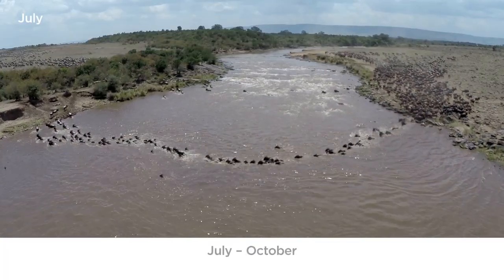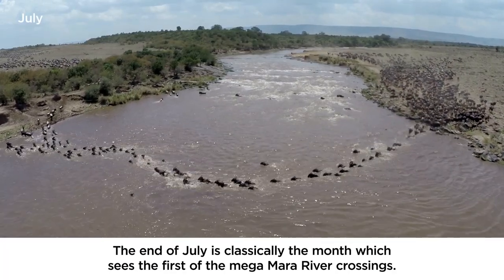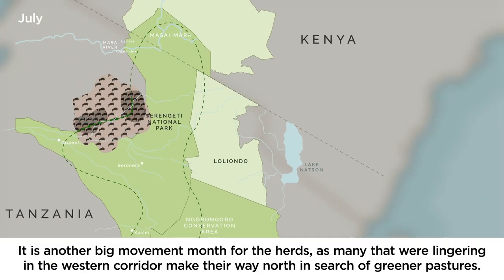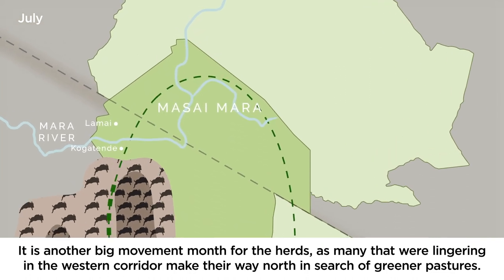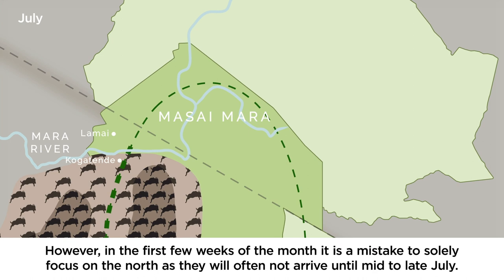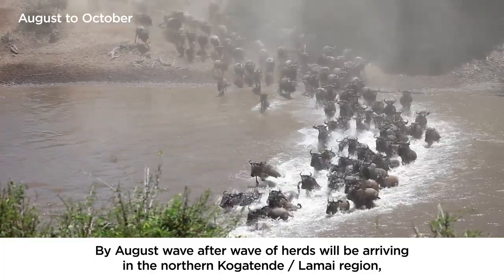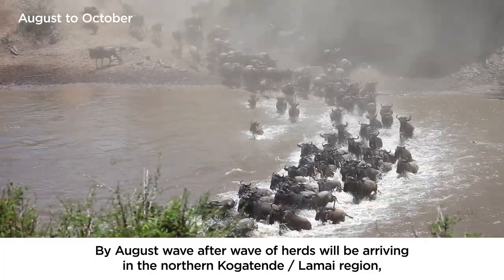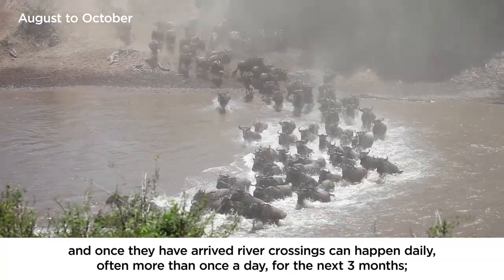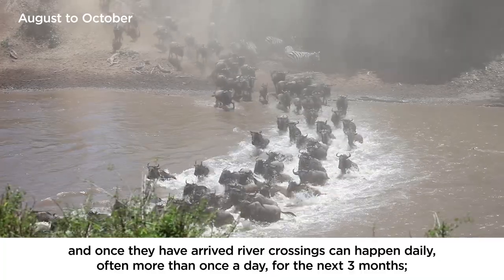The end of July is classically the month which sees the first of the mega Mara River crossings. It is another big movement month as many herds that were lingering in the western corridor make their way north in search of greener pastures. However, in the first few weeks of the month it is a mistake to solely focus on the north, as the herds will often not arrive until mid to late July. By August, wave after wave of herds will be arriving in the northern Kogatende-Lamai region, and once they have arrived, river crossings can happen daily — often more than once a day — for the next three months.